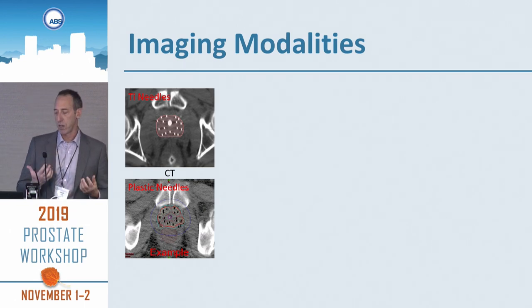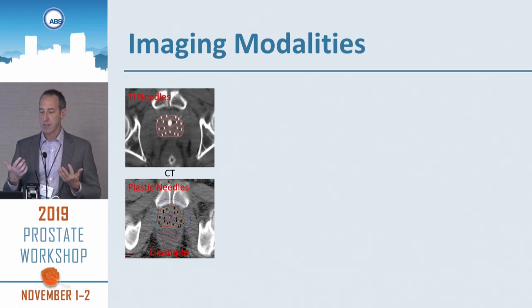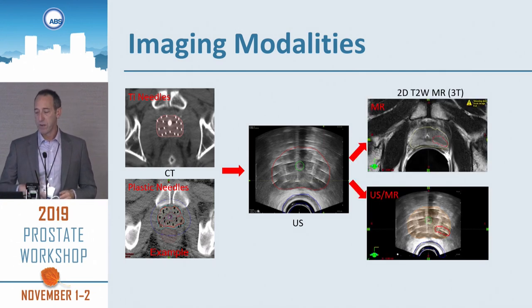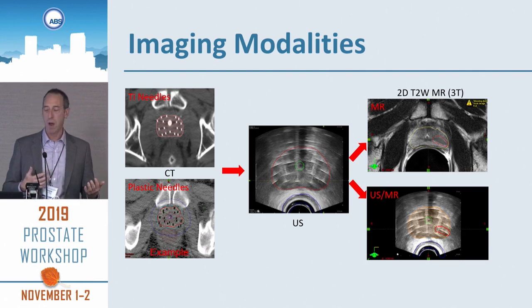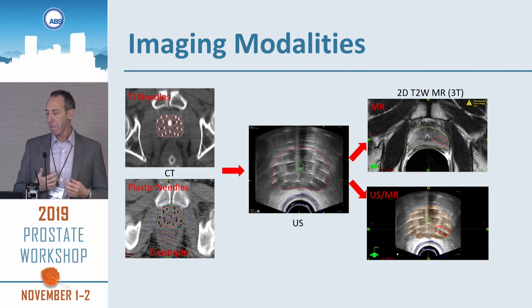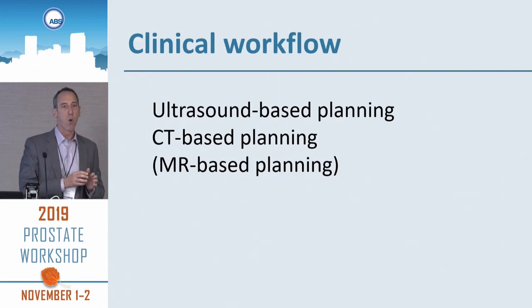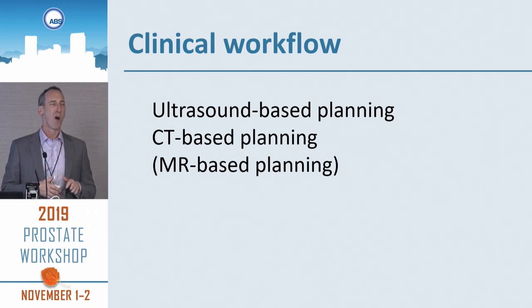In terms of imaging modalities: there's CT — titanium needles look different from plastic needles on the images — ultrasound, which you'll see a lot of over the next couple of days, and increasingly MR incorporation into your workflow. On the top is just doing a plan from the T2 MR, whereas on the bottom is a fusion between your ultrasound and MR where the GTV is contoured in red. MR-based planning workflow is very similar to CT-based planning and is starting to become more common.